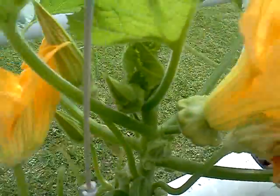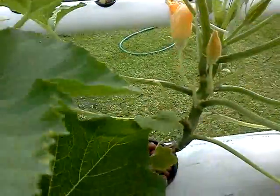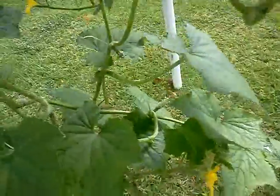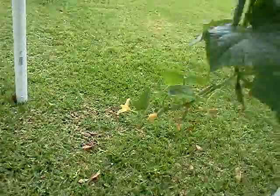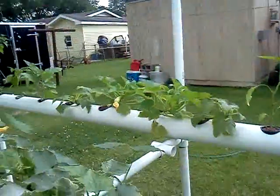Got some more white squash coming out. Plants look healthy. Plenty of cucumbers. I don't think there will be no shortage of those.